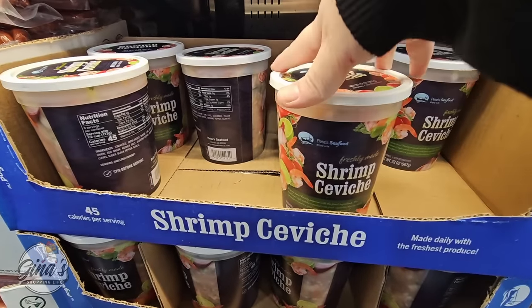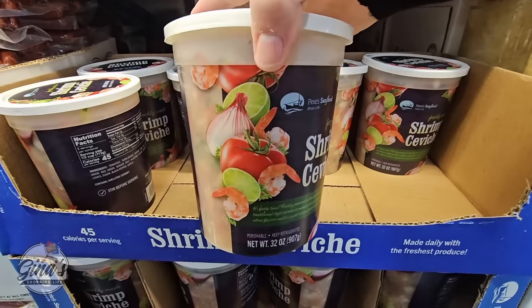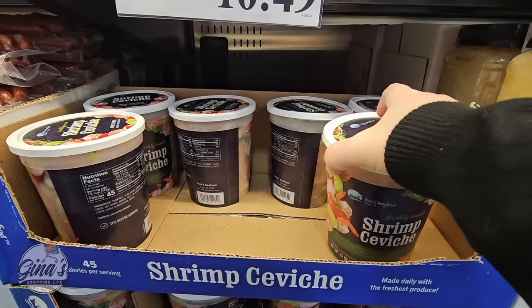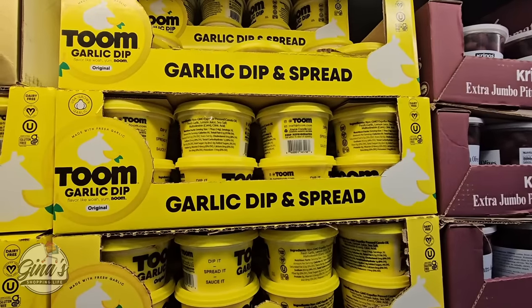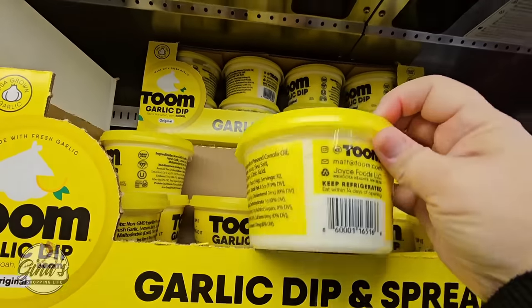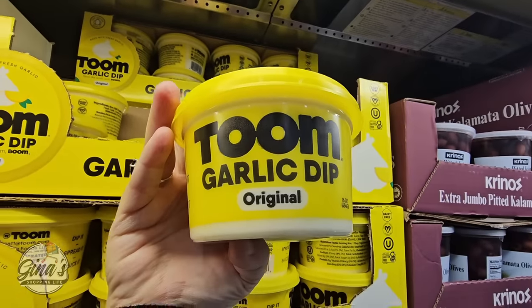I am so excited to find these because they are so good. I tried the shrimp ceviche last year and I'm definitely going to pick up another one. If you are a fan, definitely give this one a try — there's a lot here, 32 ounces for $10.50. I'm very excited to see more of these because last year I only saw them in a couple of stores, but they're starting to pop up in more stores.